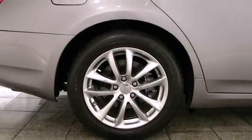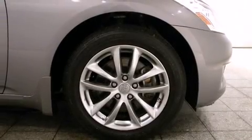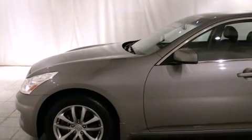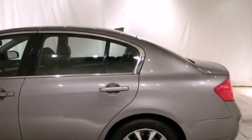Infiniti infused the interior with top-shelf amenities, such as leather upholstery, delay off headlights, a power seat, heated seats, and one-touch window functionality. Everything is where it ought to be, from the dashboard controls to the door locks and window controls.